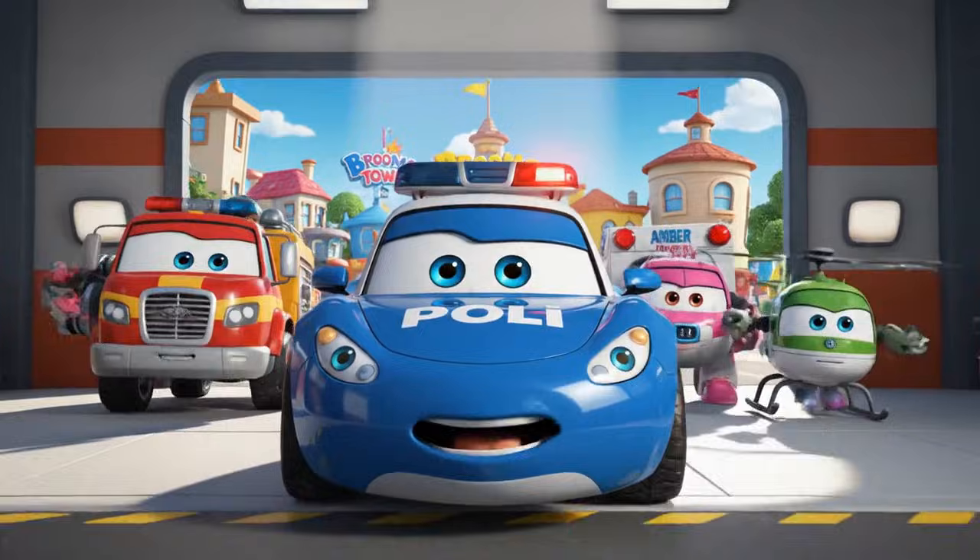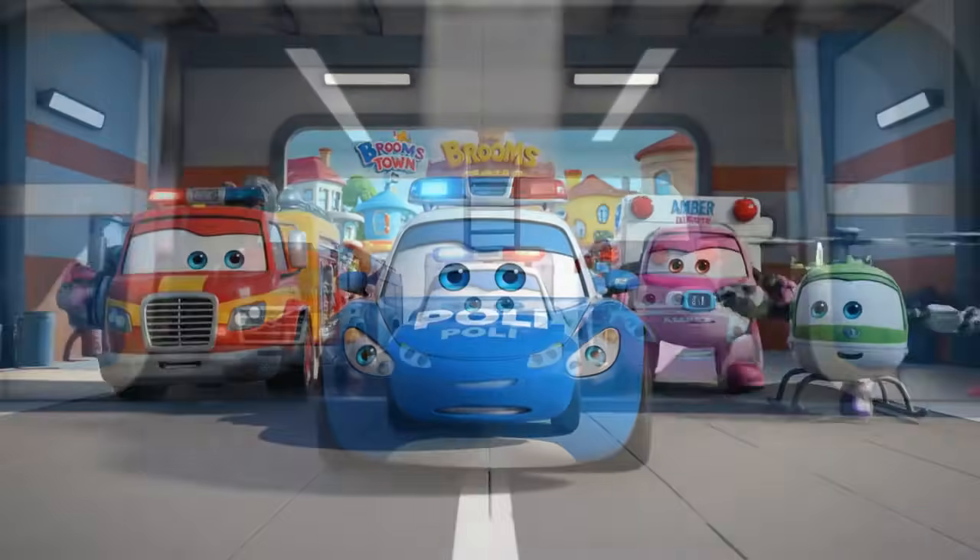Roger that. Poli, Roy, Amber, Heli — let's go! Rescue team, mobilize!